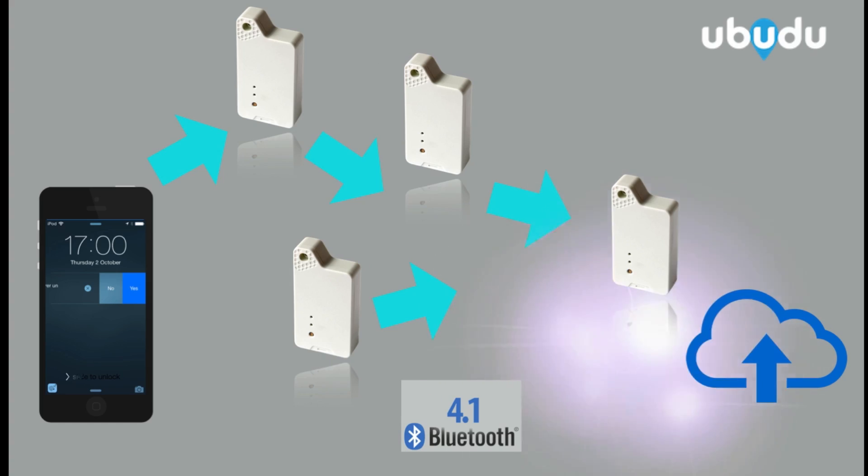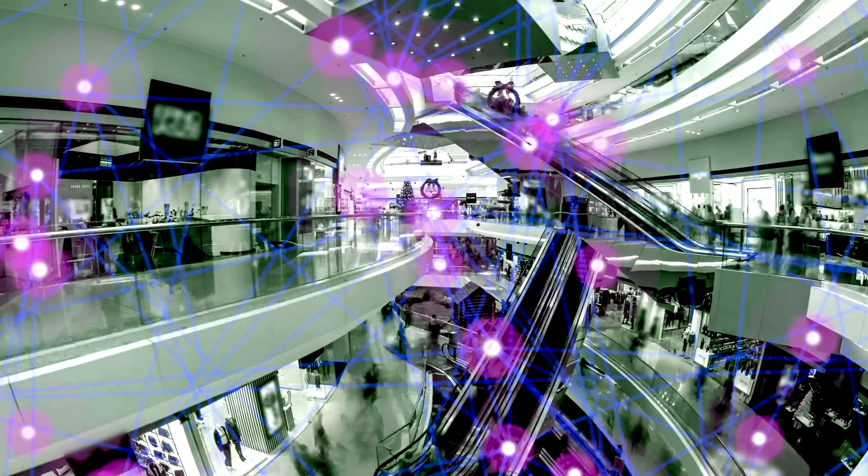beacons, smartphones, and the internet. Think about it as the store equivalent of a human neural network, with sensors transmitting information up to the brain and the other way around.